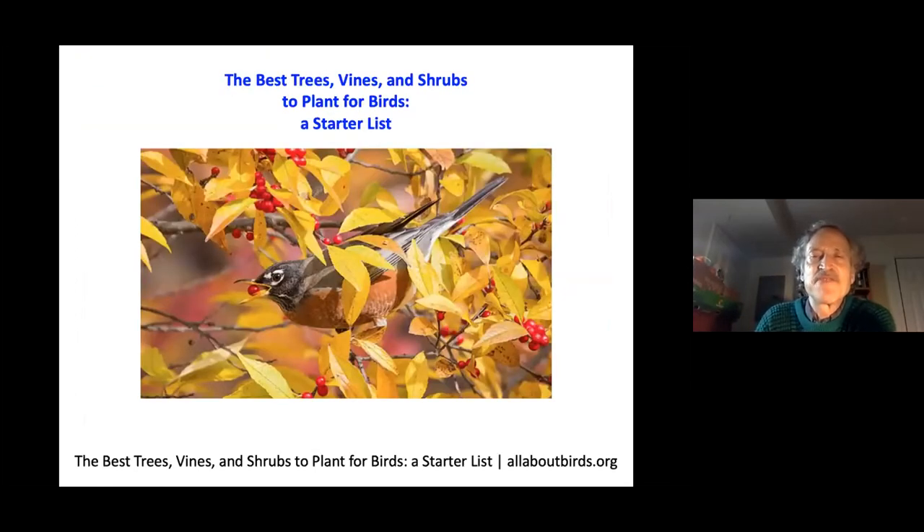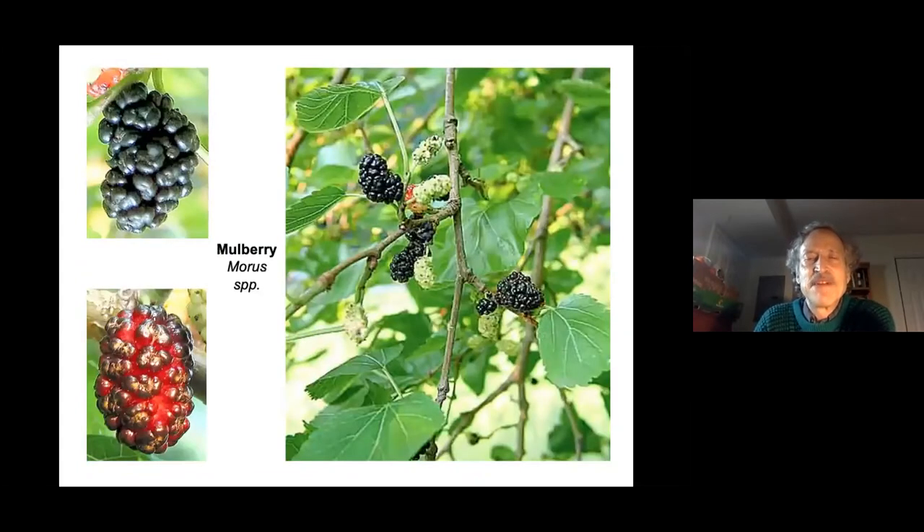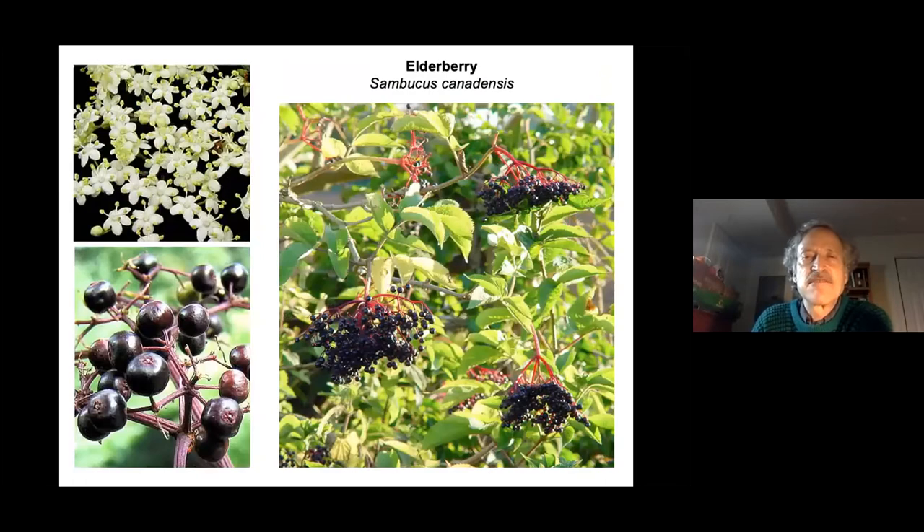A starter list of best trees, vines, and shrubs to plant for birds comes from allaboutbirds.org, the Cornell Laboratory of Ornithology. Native oak trees host so many caterpillars that birds will have a feast. Mulberry fruits are very popular with birds — it's a messy tree, so don't plant it over a sidewalk or driveway, but in a corner of your property the birds will appreciate it.